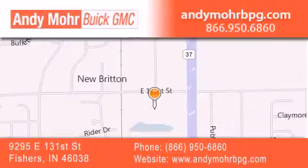and receive free no obligation price quotes. Stop by and visit us at 9295 East 131st Street in Fishers, or see us online at AndyMooreBPG.com.